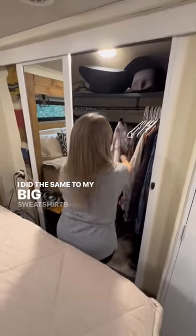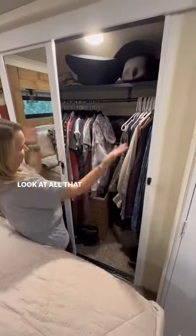I did the same to my big sweatshirts as well. Look at all that extra space now.